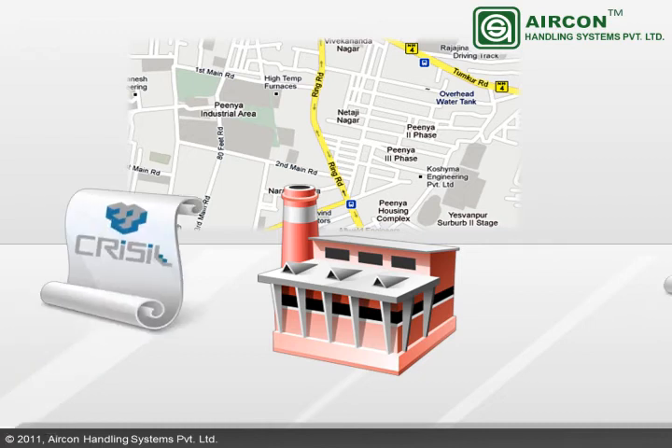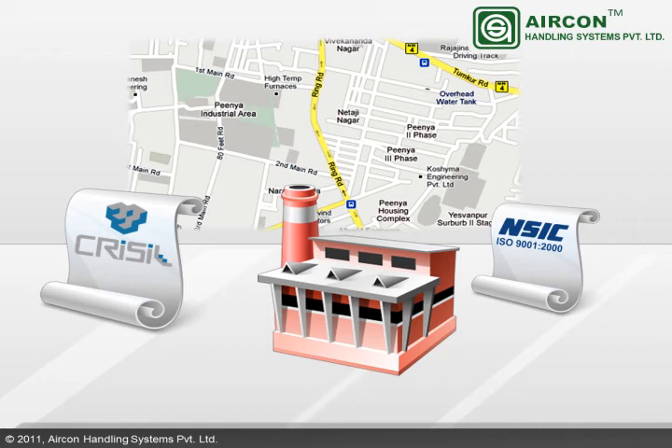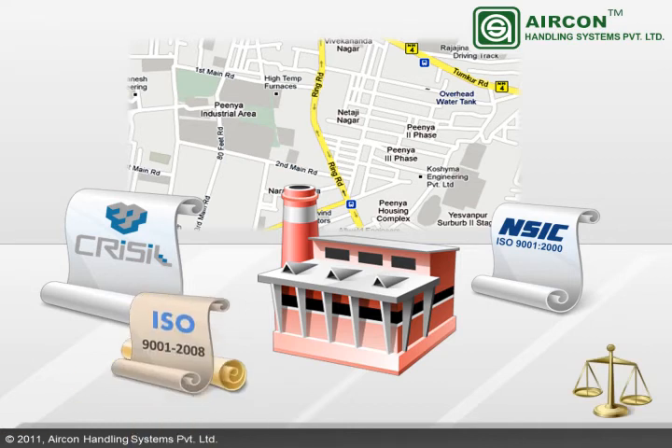Aericon is Chrysal-ridden and NSIC-approved. Aericon is a fully-owned, debt-free company with an excellent credit record. Aericon is going to be accredited with ISO 9001-2008 certification shortly.